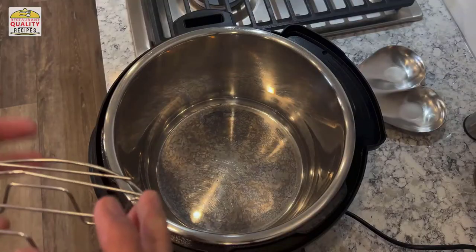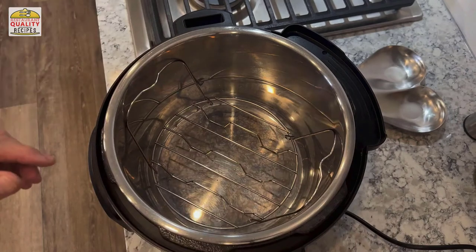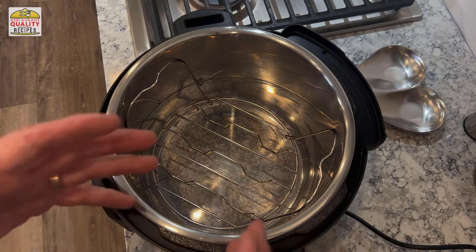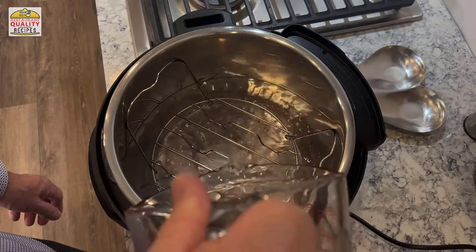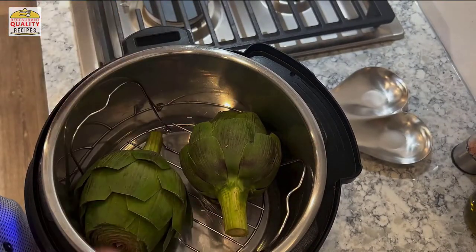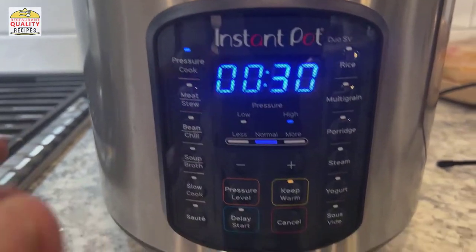If you're using an instant pot, you want to use one of these trivet things with the handles — this helps you lift the artichokes out. Set the trivet inside, then add your water, not letting it come up to the top of the trivet. Place the artichokes in facing opposite each other so they have spacing, put on the lid, and get it started.